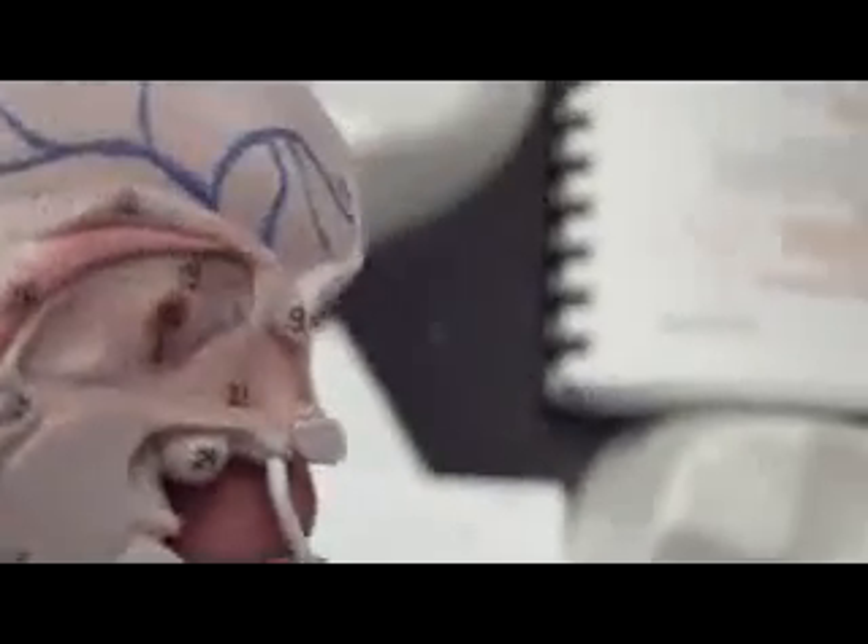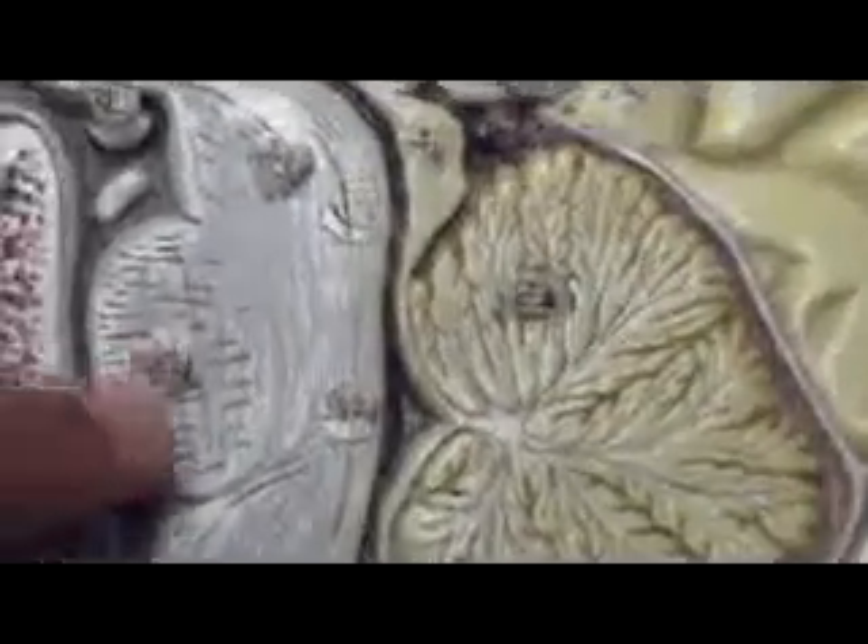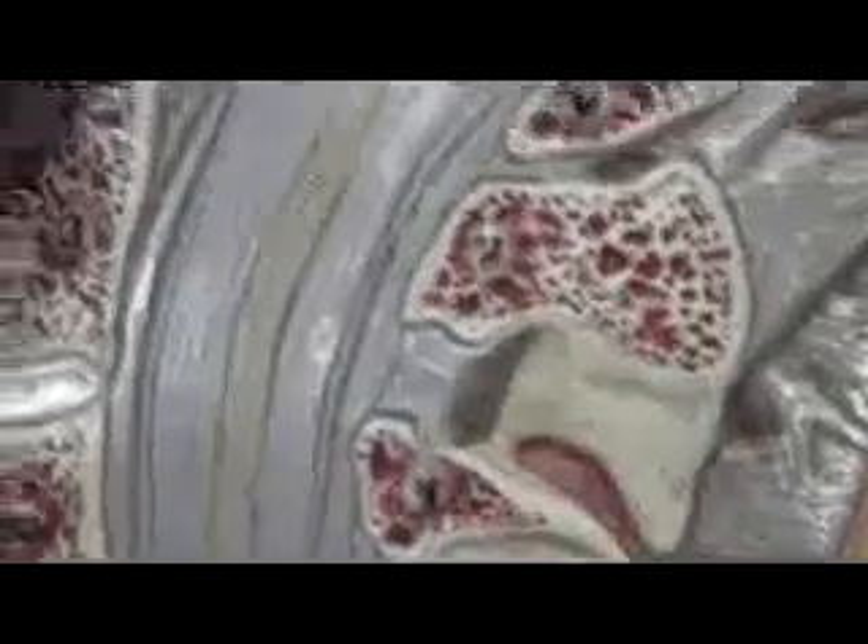This is the fornix. This is number 26. The cerebral peduncle 33, the fornix, medulla oblongata, central canal here. And this is the mammillary body. And this is the corpora quadrigemina. This one is the pineal.